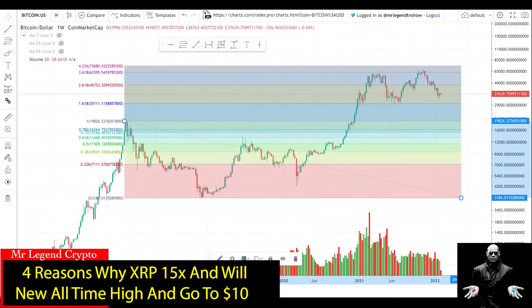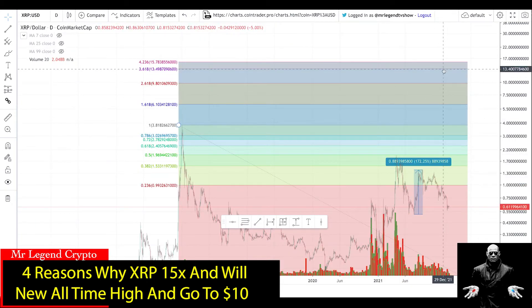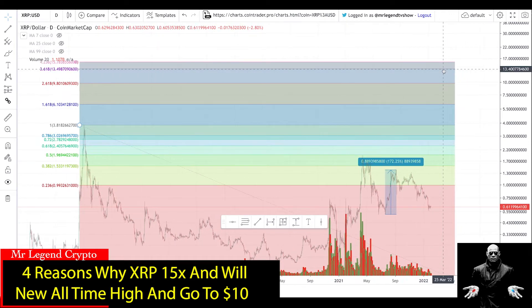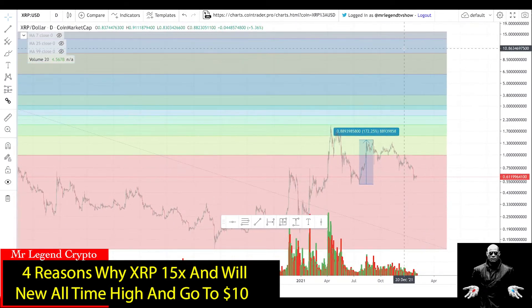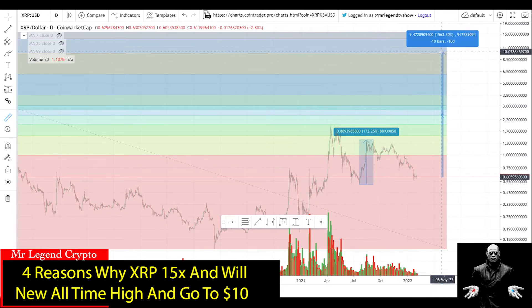For context, let's look at what Bitcoin has actually done using the same Fibonacci extension tool. Bitcoin has actually reached its 3.618 extension. Now if XRP were to do the same thing Bitcoin has done, XRP gets to $13.40 — that's over $10 already. XRP is a laggard in the market. I'm expecting XRP to catch up — a scenario where Bitcoin has pumped but XRP will have a massive pump taking it from $0.61 to about $10, which is a 15x from current prices.